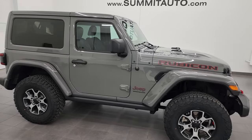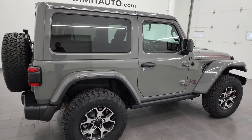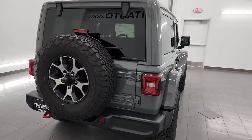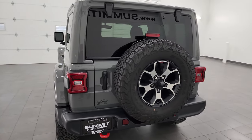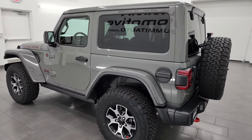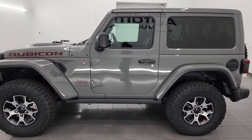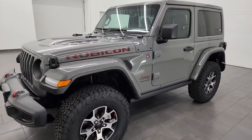Hey, this is Brett and this 2022 Jeep Wrangler two-door Rubicon is stock number 24J17A. I am here at Summit Automotive in Fond du Lac, Wisconsin, your new and used Jeep and Jeep Wrangler headquarters. This 2022 Jeep Wrangler Rubicon has the two-liter turbocharged four-cylinder engine — it puts out 270 horsepower.